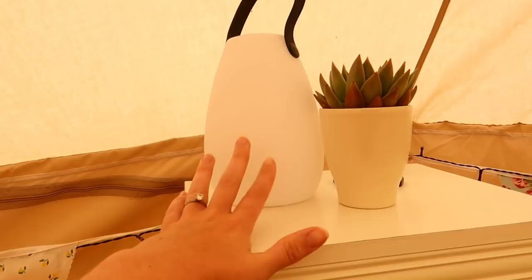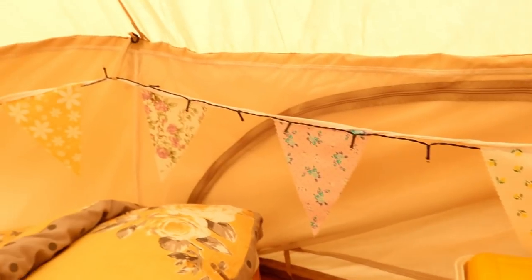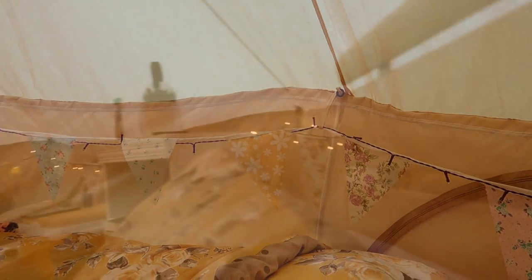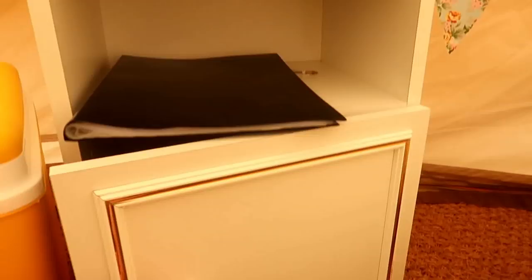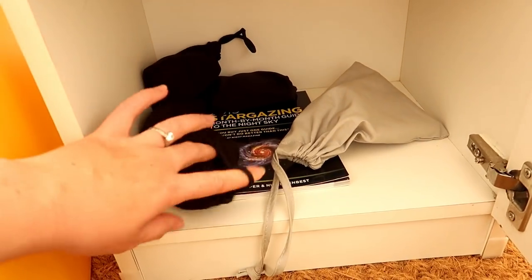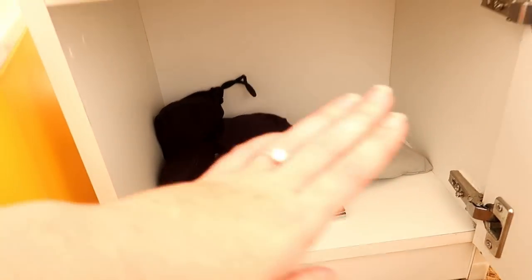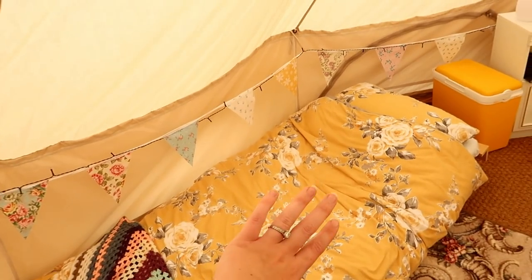Over here we have a little lamp. There's gorgeous bunting that goes all the way around the tent with fairy lights that come on solar-powered in the evening. In this bedside table you've got some little eye masks to help you sleep — these are all reusable, and that's what I think is really cool and different about this glamping experience: it's so environmentally friendly.